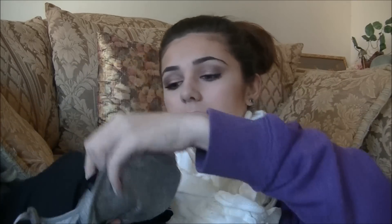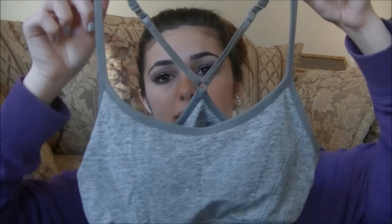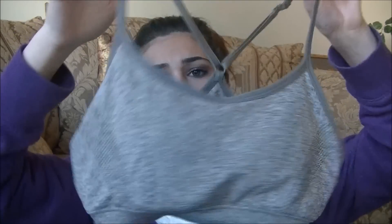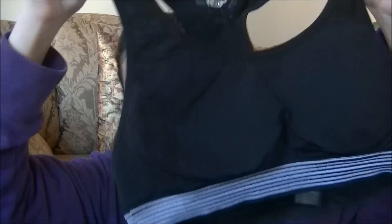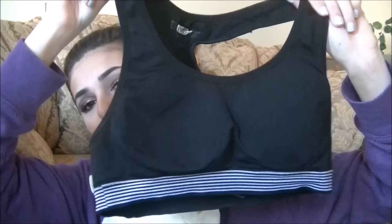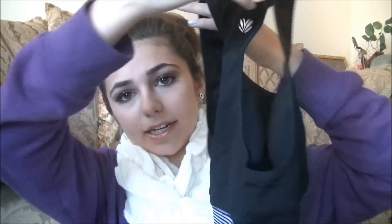The last two things are sports bras from Forever 21, since I've been working out. One is less padded for lower impact — I really like it because it's comfortable and only about ten bucks. The other one is black and for high impact, so it's better if you're running and it's more padded. I just really like them because they're comfortable, cheap, and cute.